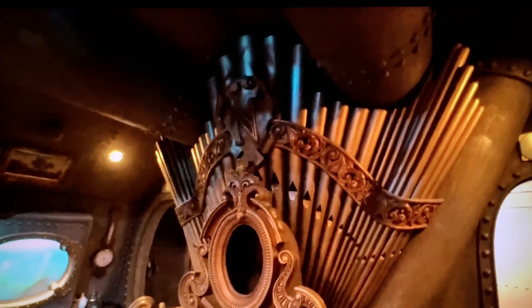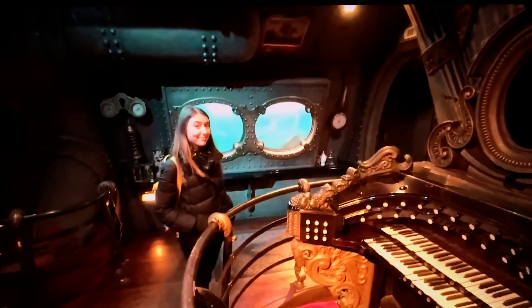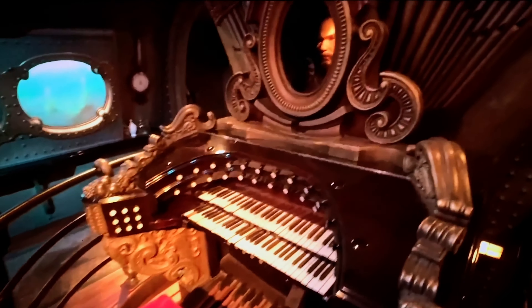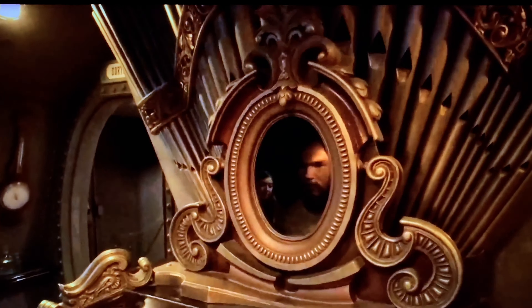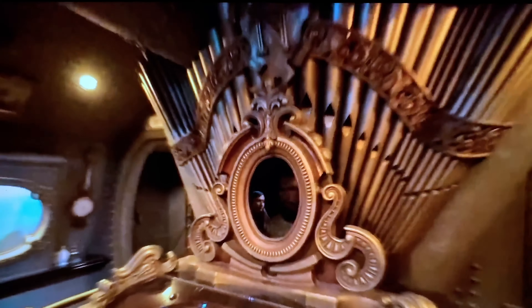And if any of you have been to Anaheim's Disneyland, I almost guarantee you've seen it. Where? Inside of the Haunted Mansion. That's right! Captain Nemo's original organ was repurposed for use in the ballroom scene of Anaheim's Haunted Mansion.